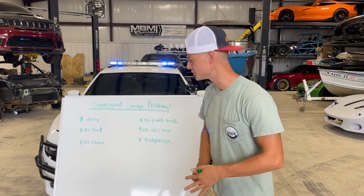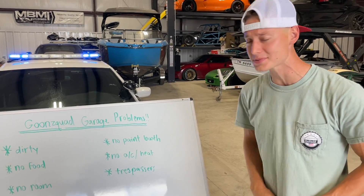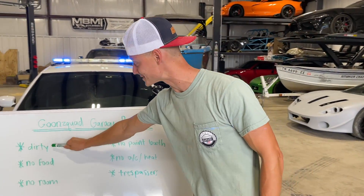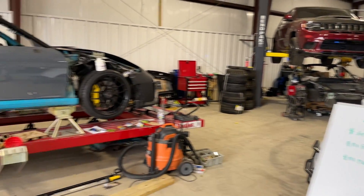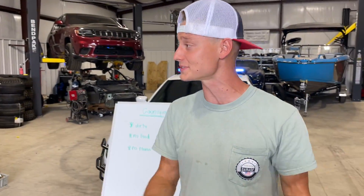What is up guys? Welcome back to the channel. So today we are here at the new Goon Squad Garage and today before we get to work on any of the builds, there are a few issues that we got to address. Let's step over here to this whiteboard that we were brainstorming on today — we got some Goon Squad Garage problems and the very first thing is dirty. If you scan around this place, it is an absolute nightmare mess.